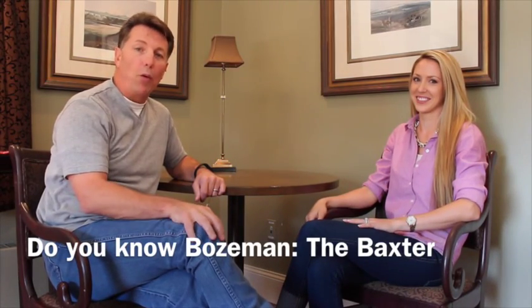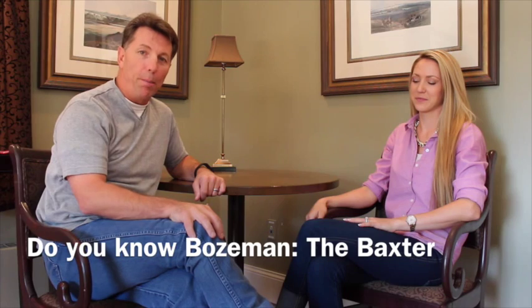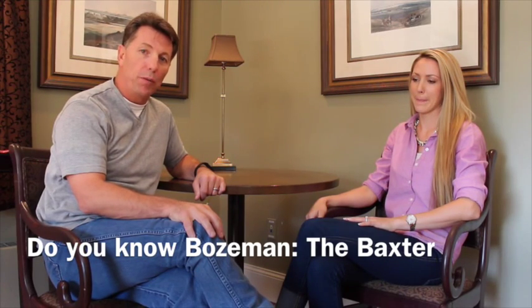Hi there, welcome to 'Do You Know Bozeman Like We Know Bozeman.' Today we are at the Baxter Hotel in downtown Bozeman, and we have the general manager with us — Amy Horton, the general manager of the Baxter Hotel.